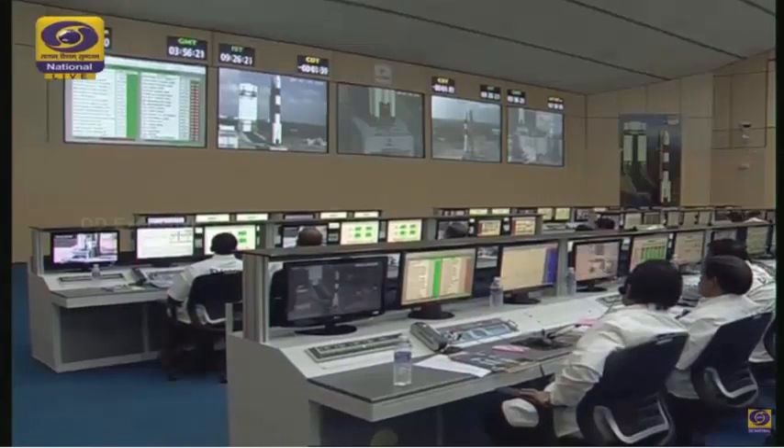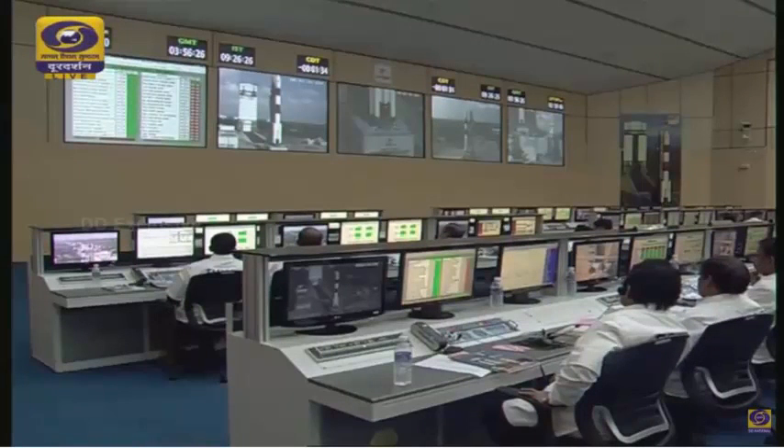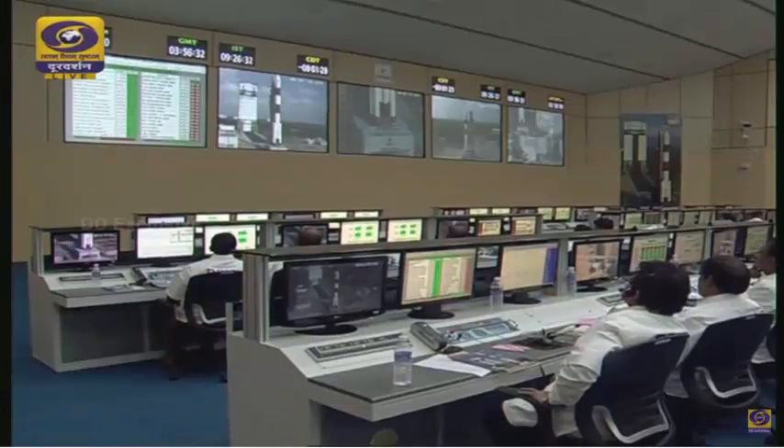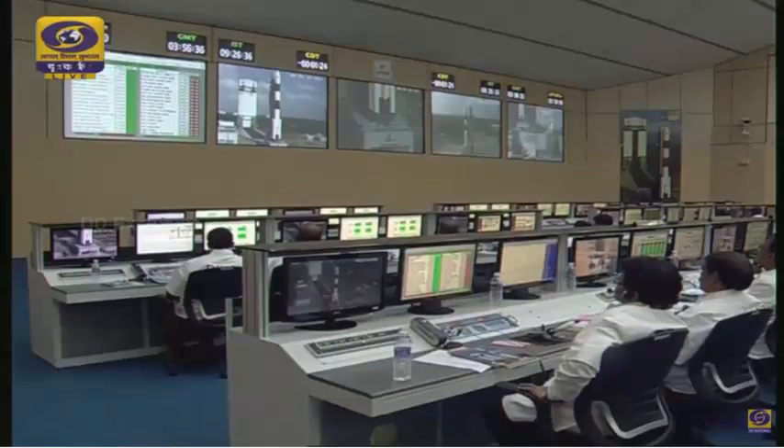The third stage will then separate at 492 seconds at an altitude of 428 kilometers. Finally, the fourth stage will ignite at 502 seconds and will cut off at 1,008 seconds from liftoff, when the inertial orbital velocity of 7.6 kilometers per second is achieved.